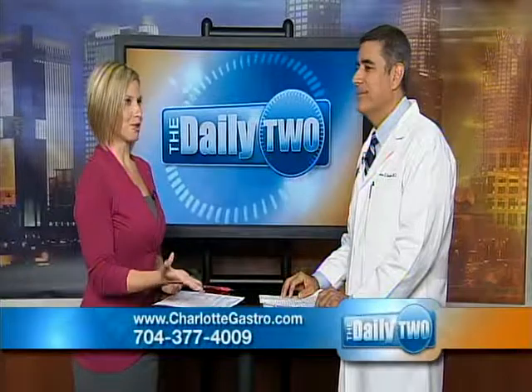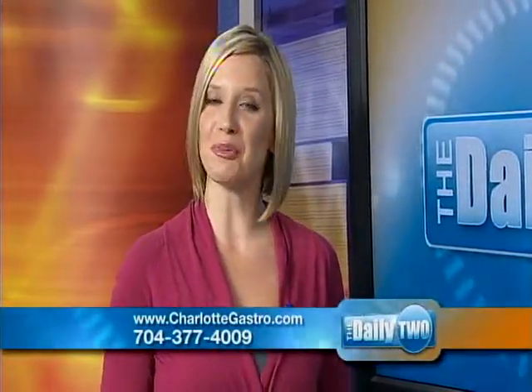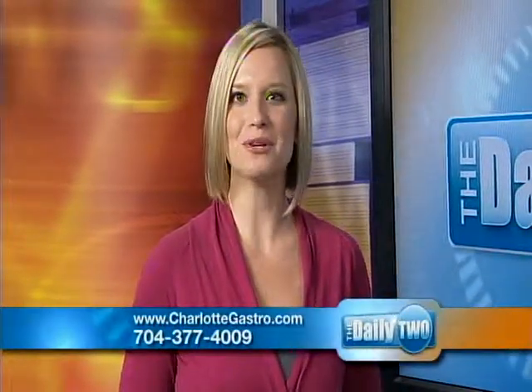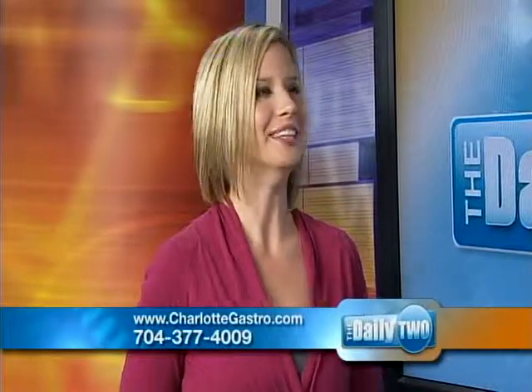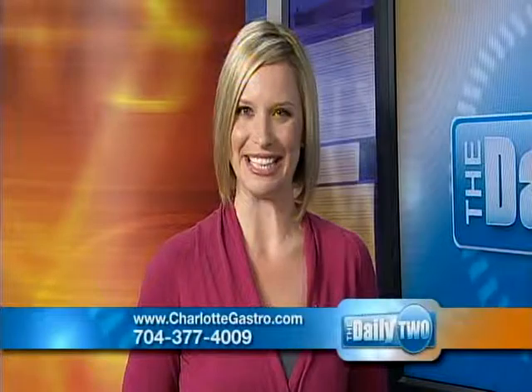As Dr. Kokinas mentioned, they have several locations in the area. If you'd like to schedule an appointment or for more information, you can log on to their website, charlottegastro.com, or you can call the number on the screen below. Dr. Kokinas, thank you for joining us here today. Thank you. I'm Caroline Renfro. This is The Daily Two.